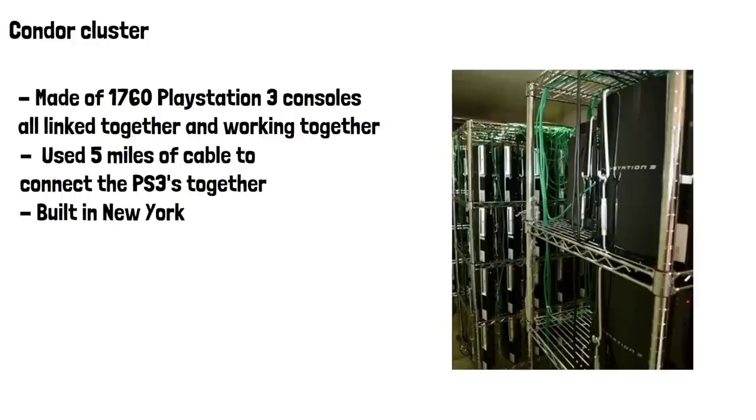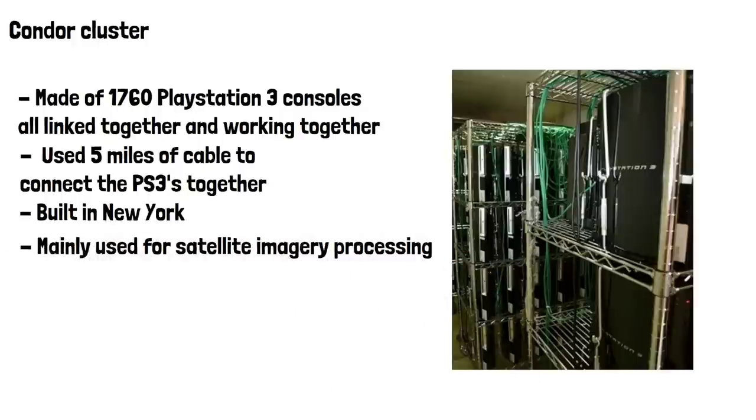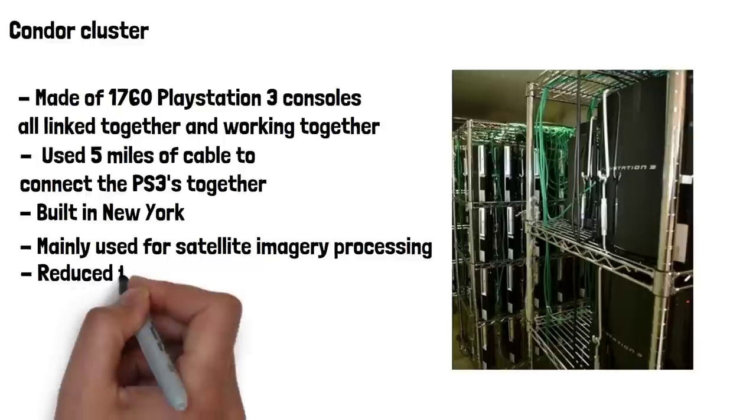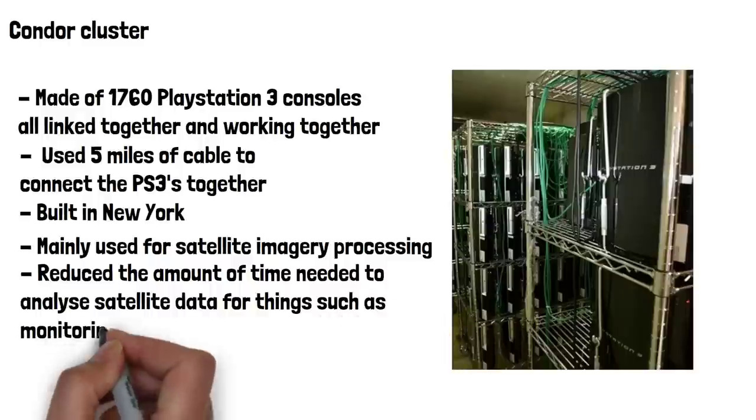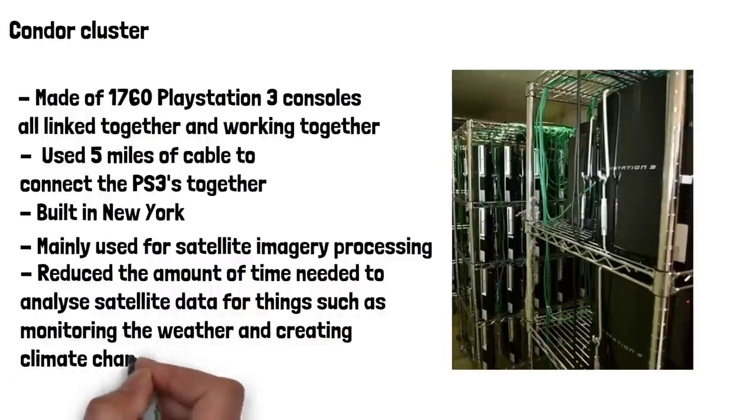So what was it used for? The Condor Cluster was used mainly for satellite imagery processing. Its processing power allowed it to analyse high-resolution images from satellites at over a billion pixels per minute, greatly reducing the amount of time needed to analyse satellite data for things such as monitoring the weather and creating climate change models.